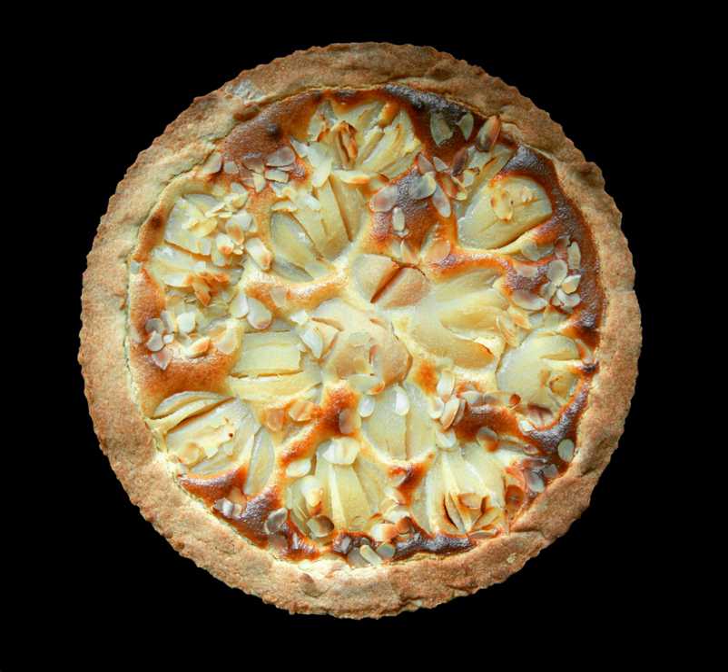A pie is a baked dish which is usually made of a pastry dough casing that covers or completely contains a filling of various sweet or savory ingredients. Pies are defined by their crusts. A filled pie, also called single crust or bottom crust, has pastry lining the baking dish, and the filling is placed on top of the pastry but left open. A top crust pie has the filling in the bottom of the dish and is covered with a pastry or other covering before baking. A two-crust pie has the filling completely enclosed in the pastry shell.